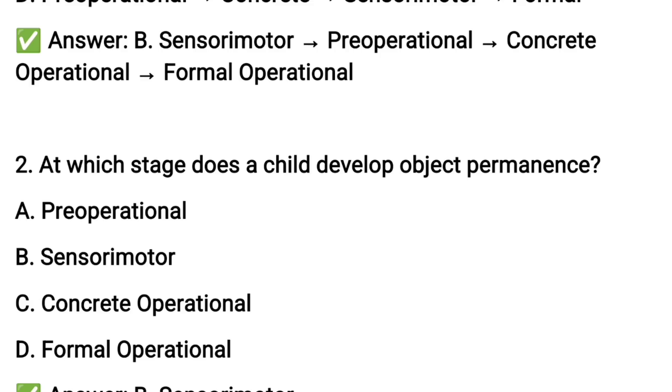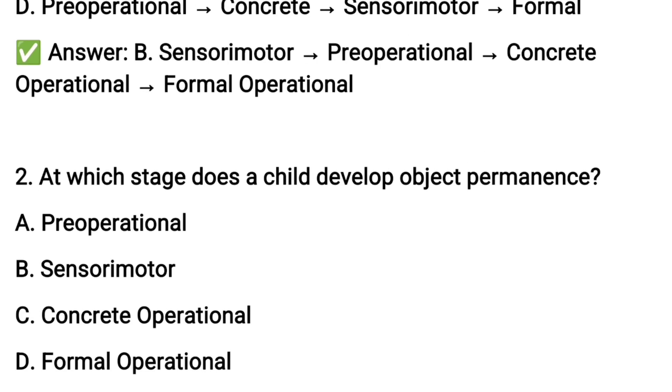Next question number two: at which stage does a child develop object permanence?